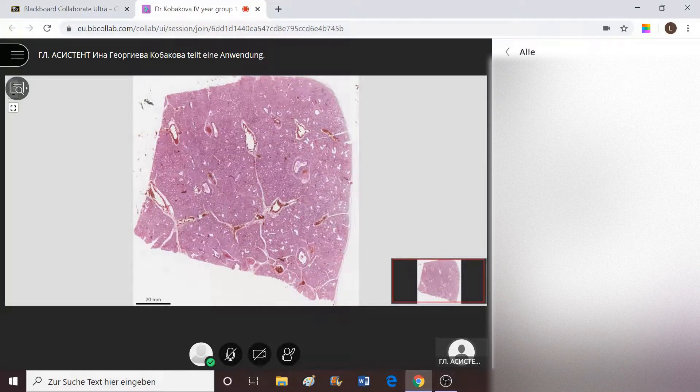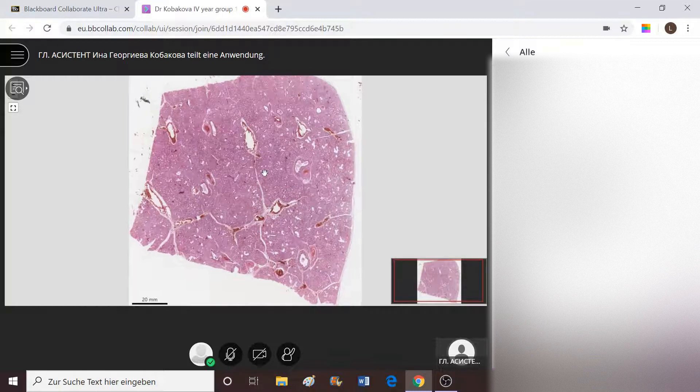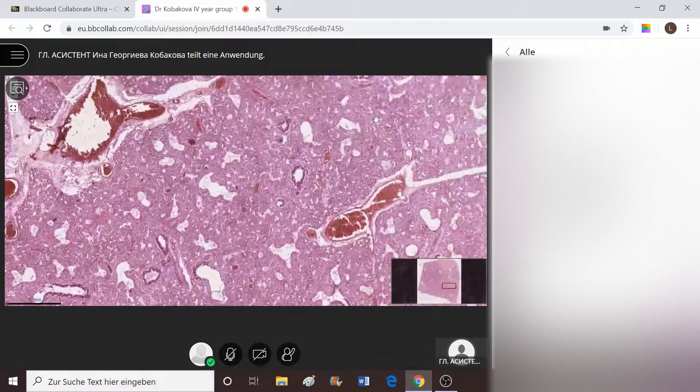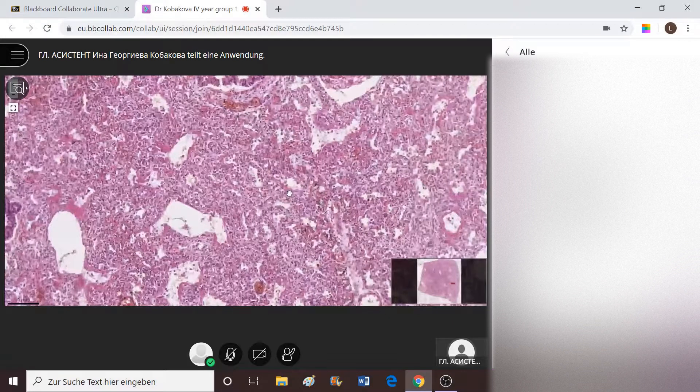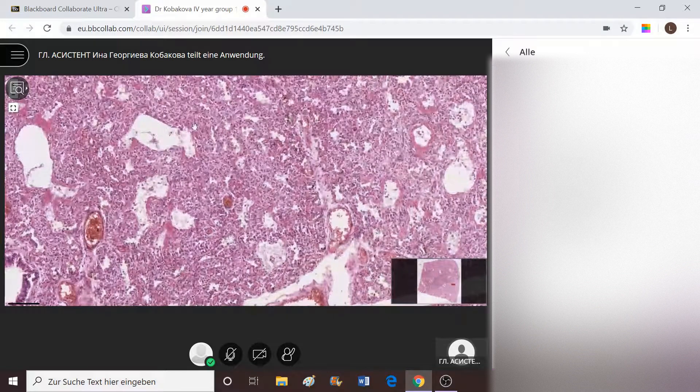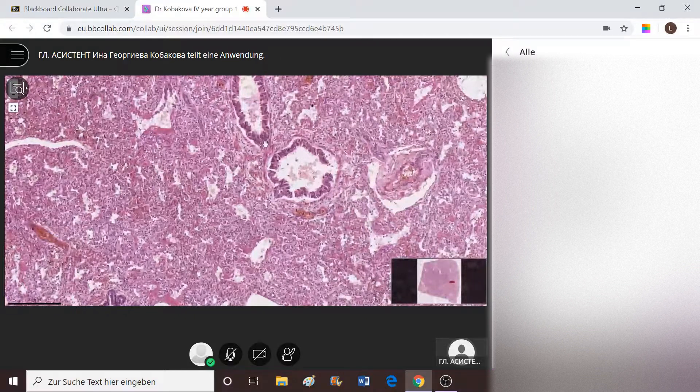The slide is named hyaline pulmonary membranes. What we see here is merely the lung — pulmonary tissue with quite closed alveolar openings. There is a bronchial epithelium in the form of respiratory epithelium, but the alveoli are not opened in multiple places. They are completely closed, actually.